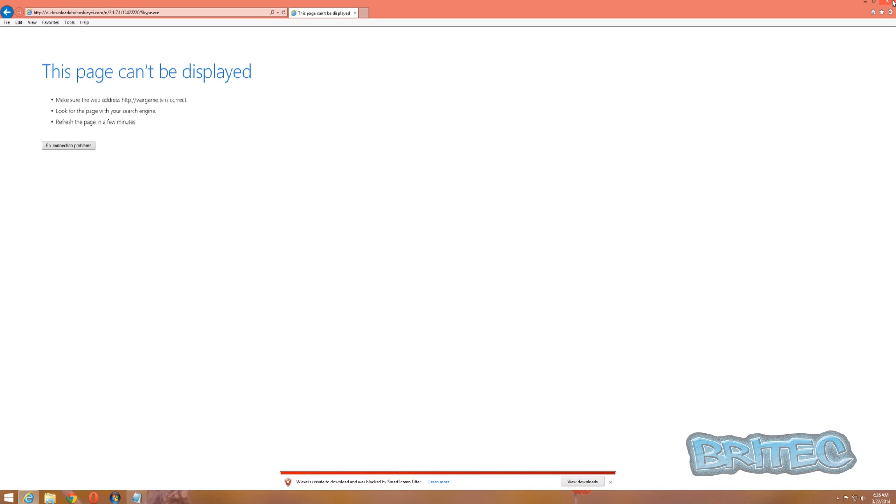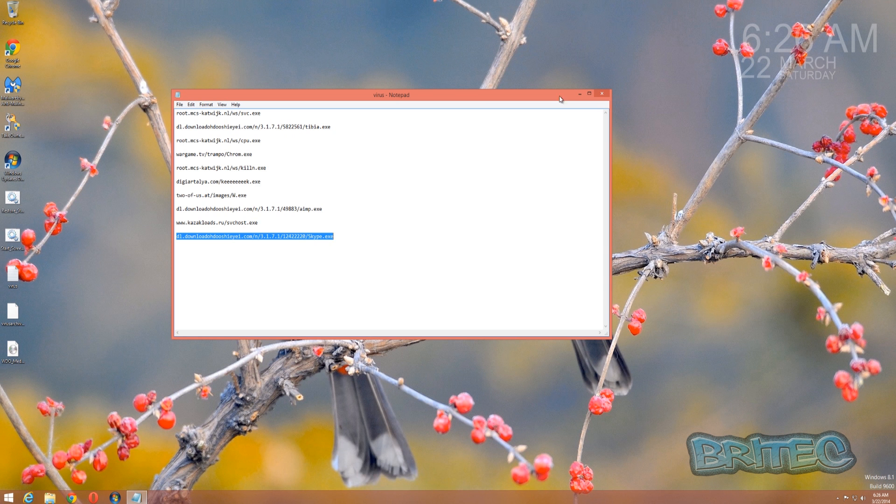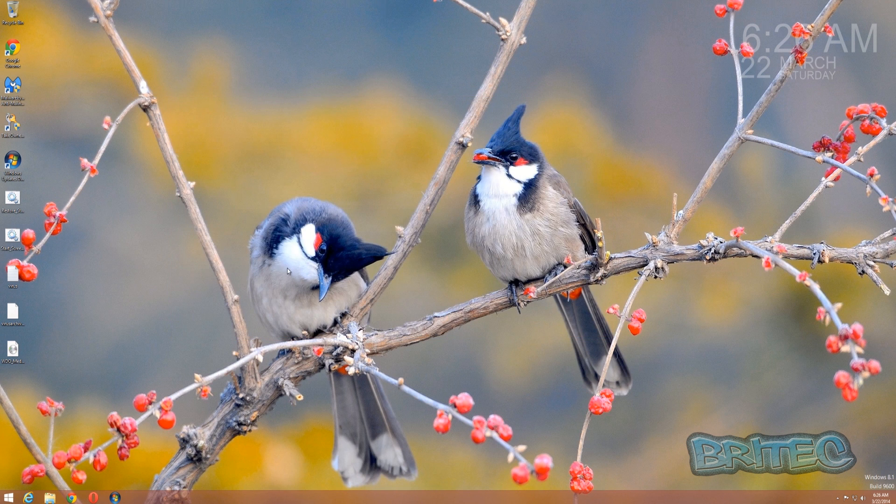That's all 10 links done and it blocked every single one of them. Now some of these could have slipped through, but we'll give that a check afterwards. There's one more thing I wanted to do.